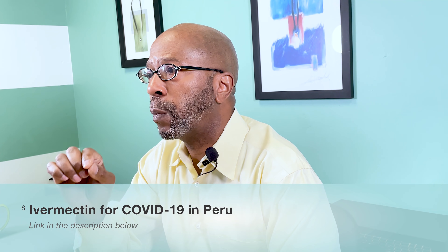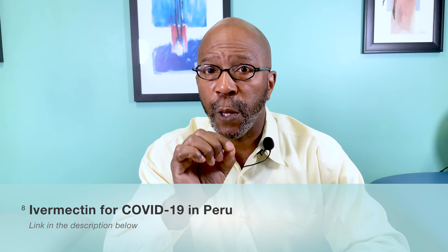The last study I'll mention was done in Peru and involved 30 million people — the link is below. Ivermectin was given out to all citizens. After a certain length of time, it showed a 78 percent decrease in mortality, and hospitalization rates and mortality rates dropped by almost 80 percent.